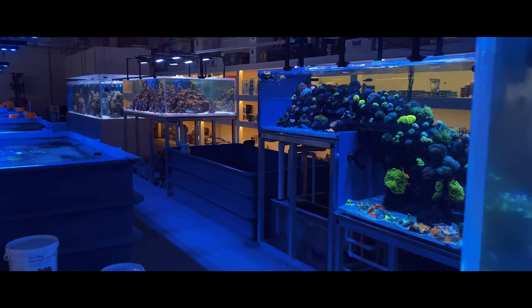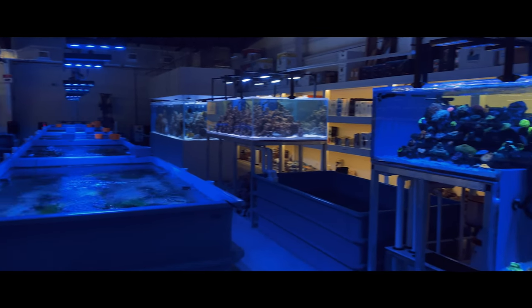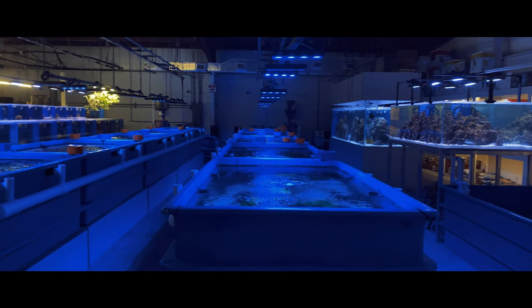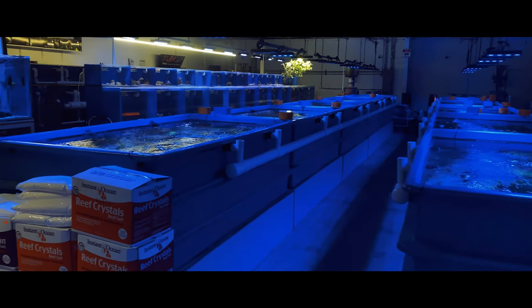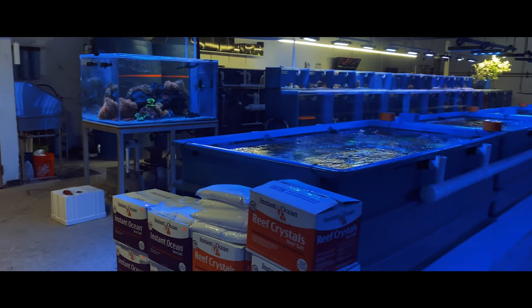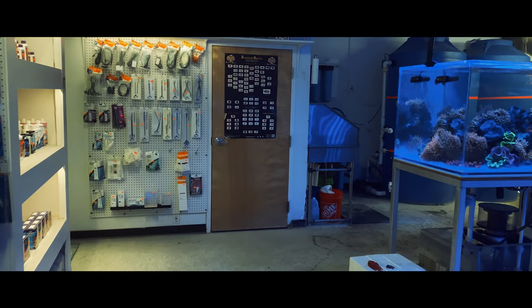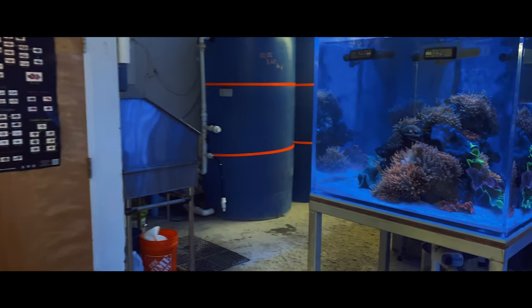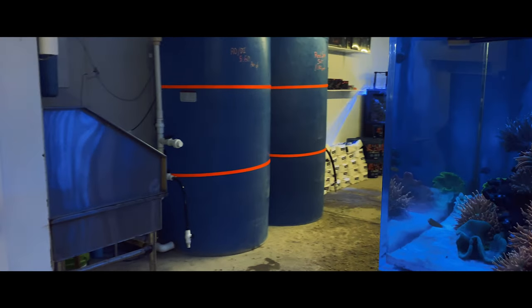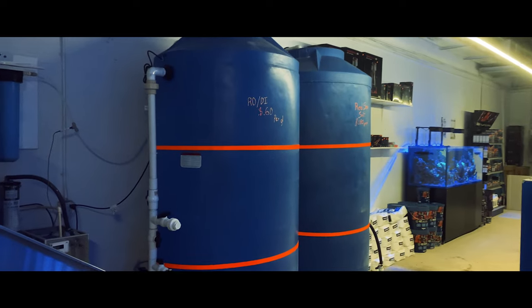Once we walk further in, we're going to start seeing their dry goods section, their coral runs, some of their invert systems, and on the other side of the invert system is their fish system. Now coming into focus, we're going to see their 600-gallon water tanks - each are 600 gallons for their RO water and their saltwater.